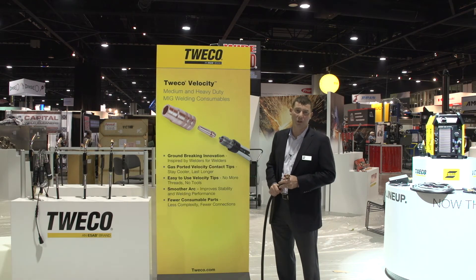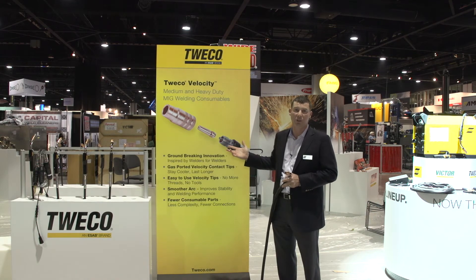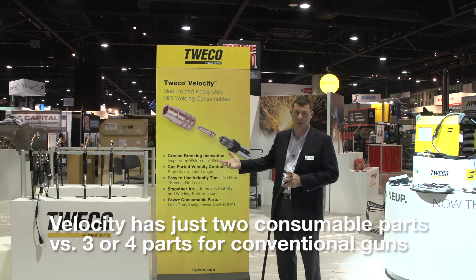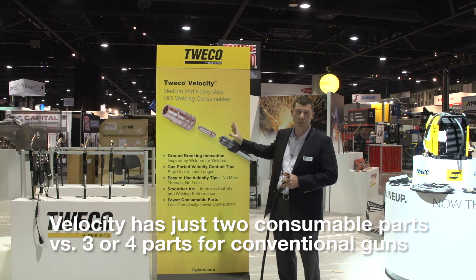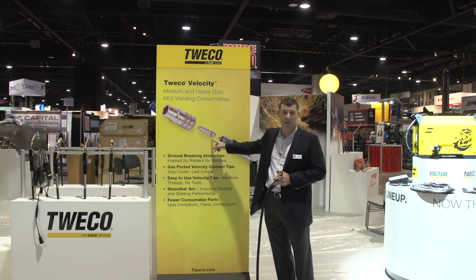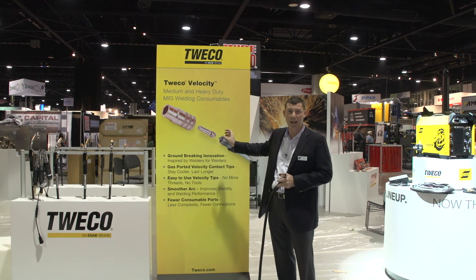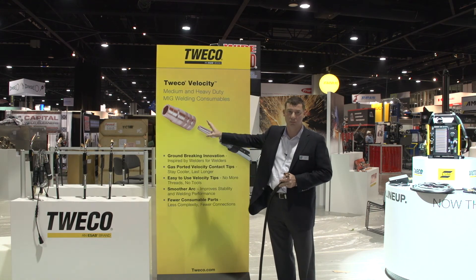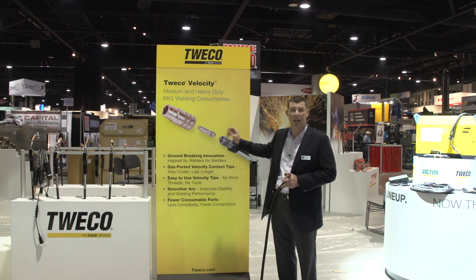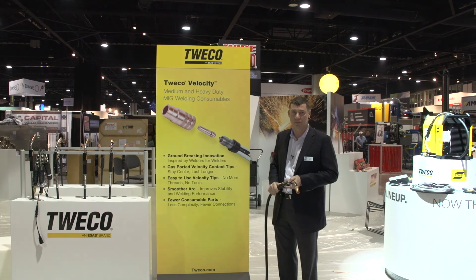And above all, fewer consumable parts. Most front-end MIG welding systems today have three or four sets of consumables. Velocity in this configuration only has two: the contact tip, which takes the place of both the tip and a diffuser for gas, and the nozzle. So only two consumable parts to inventory and manage in this new future generation platform.